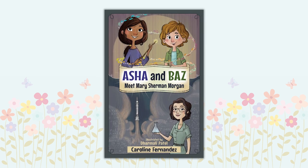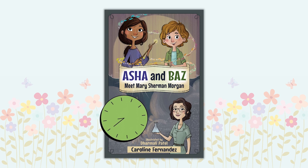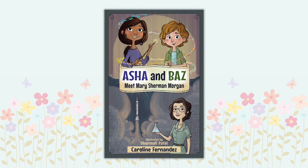Asha and Boz Meet Mary Sherman Morgan by Caroline Fernandez. History, science, magic, time travel — this book has it all! Asha and Boz are trying to build a paper rocket for a contest but are stumped for ideas. A trip back in time to talk to a famous female scientist might be just what the two friends need to set them on the path to victory. This book is the start of a SuperSTEM series and is sure to be a blast.